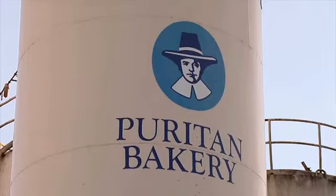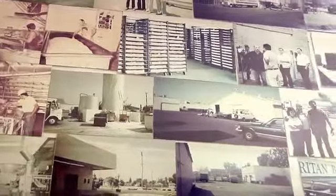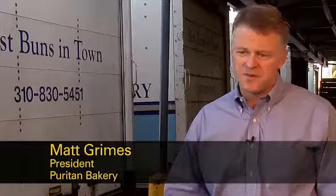Puritan Bakery started in 1938 in Venice, California. We've been family owned ever since. We make all types of hamburger buns, all types of breads. We serve basically wholesale restaurants, coffee shops, hamburger stands. We serve all the iconic brands throughout Southern California.